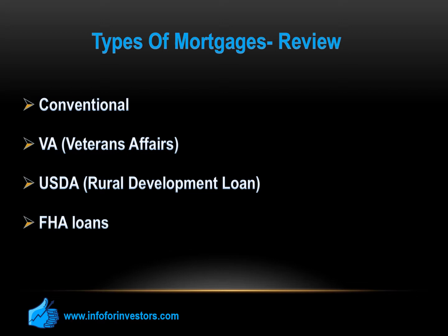FHA loans allow a minimum down payment of 3.5% for applicants with FICO credit scores above 580. If the score is below 580, they will require a 10% minimum down payment. FHA rules are softer than the rules of conventional lenders like Fannie Mae and Freddie Mac. Sometimes they will allow a 50% DTI or even higher if there are other compensating factors, such as a lengthy stable employment record, a high credit score, or some savings in the bank or other owned assets.